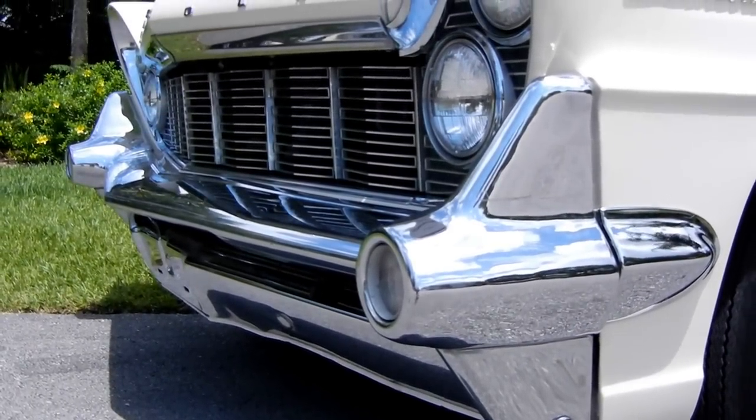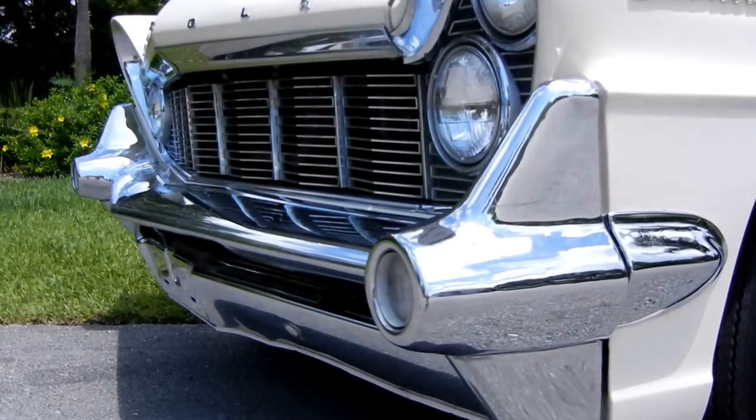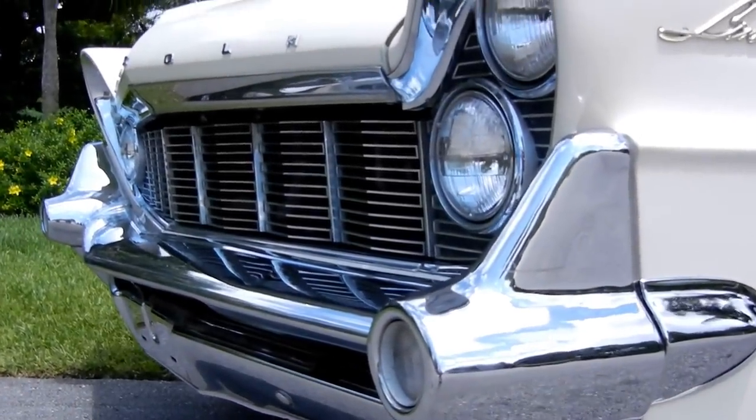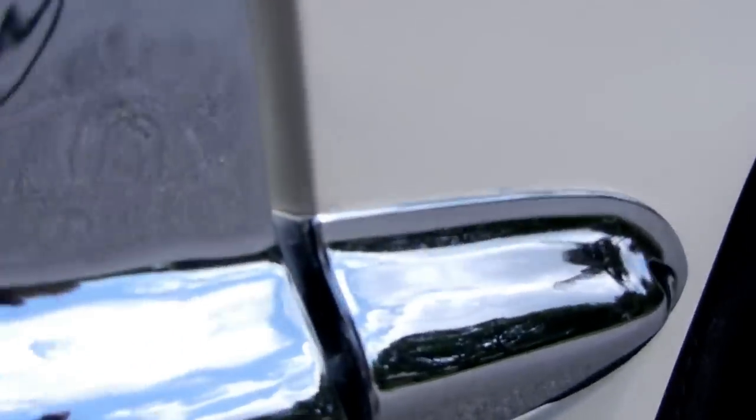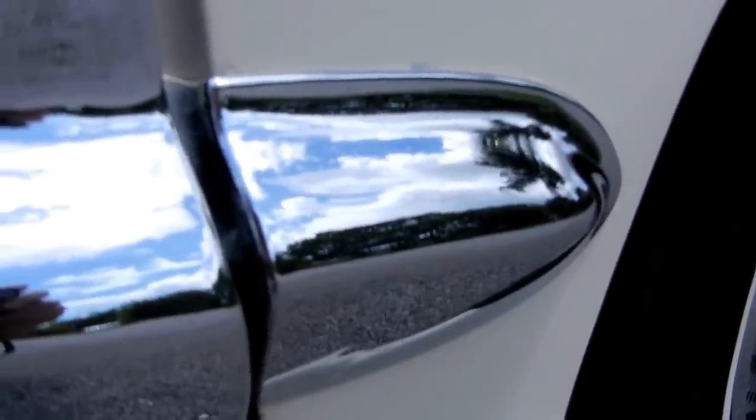The chrome bumpers, front and rear, are beautiful. On the actual bumpers themselves, there's no pitting. On the extensions, there's just the beginning of a few very light pits, as you can see there.